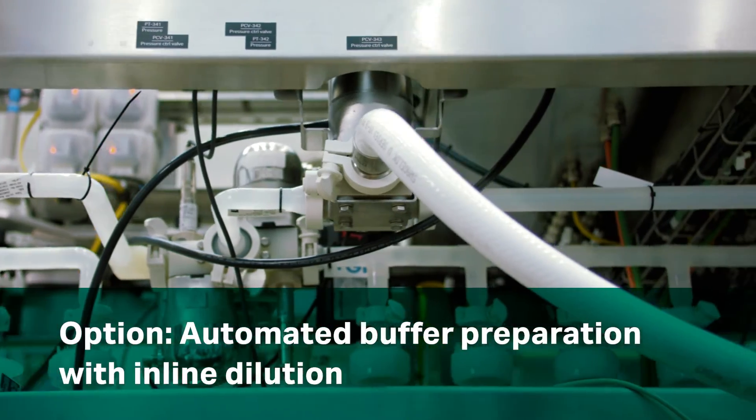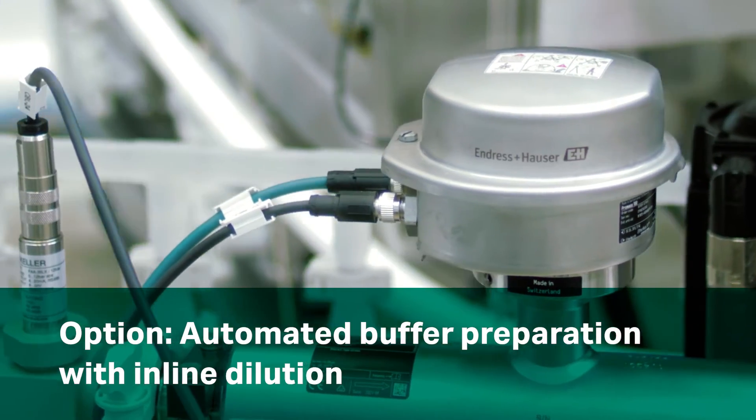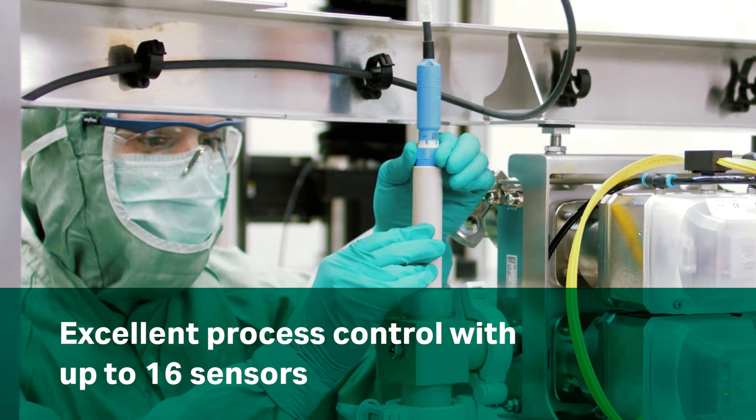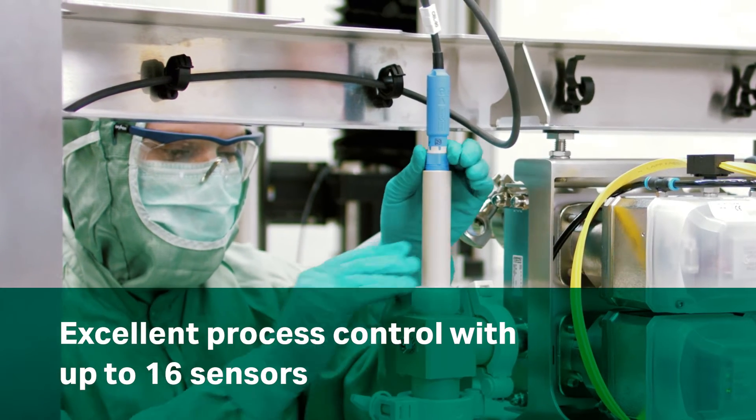Save time, space, and cost by automating your buffer preparation with inline dilution. All this while your process is carefully monitored with multiple sensors.